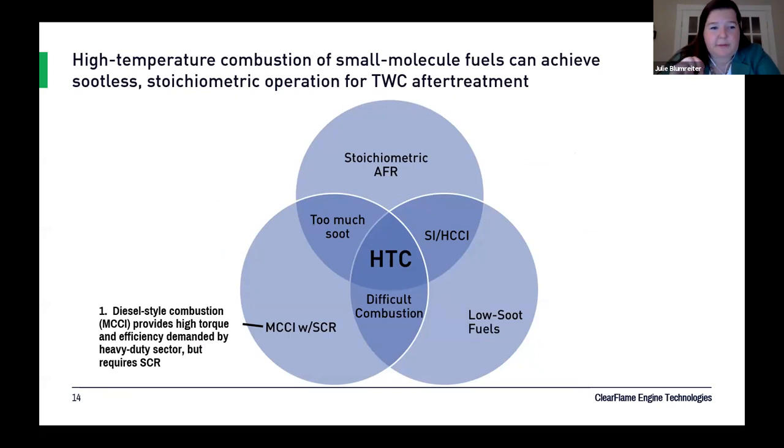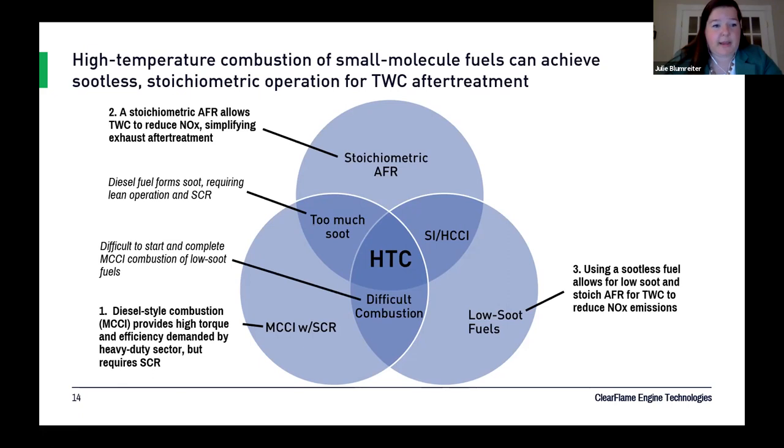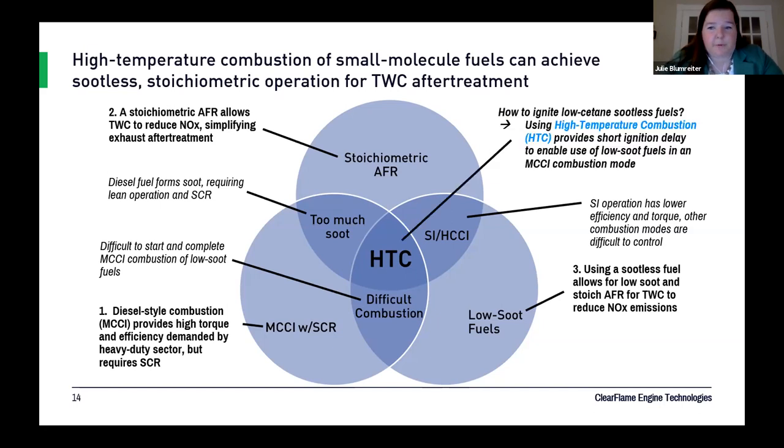There are now three intersecting conditions: diesel-style combustion, stoichiometric air-fuel ratio, and sootless fuels. Trying diesel-style combustion with stoichiometric air-fuel ratio using diesel fuel would produce too much soot. Sootless fuels normally don't work in mixing-controlled compression ignition without high temperatures, and tend to be used in spark ignition or HCCI, which can be difficult to control with lower efficiency and torque. The high-temperature MCCI approach unites all three — mixing-controlled, stoichiometric, and low-soot fuels — in one intersection.